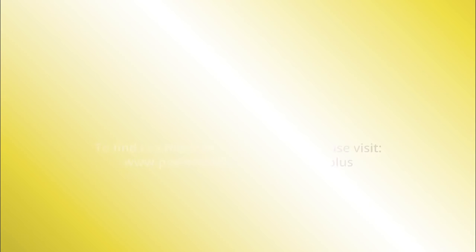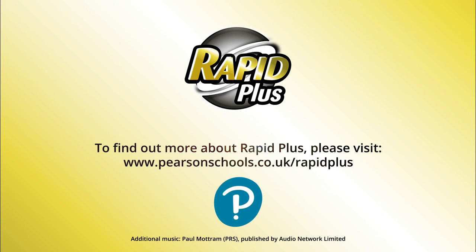To learn more about what Rapid Plus can do for your school, visit pearsonschools.co.uk/rapidplus.